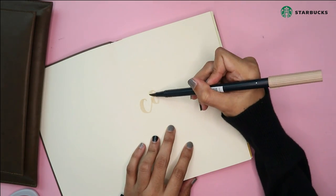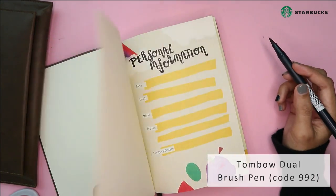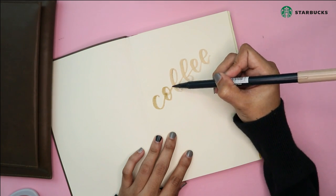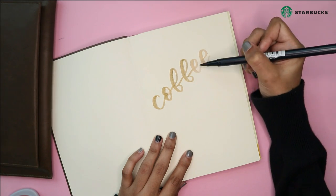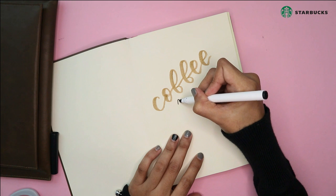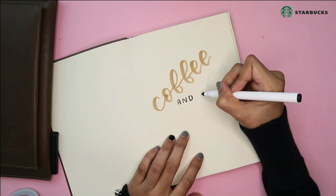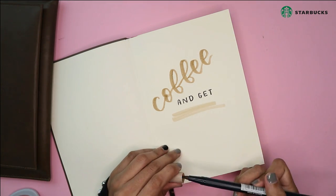I decided to create a quote page at the front of the planner just to give it a little personalised touch. The quote says, 'Coffee and get things done.' I think it's very suitable for this book. This planner will be used for my daily tasks.